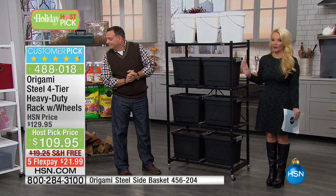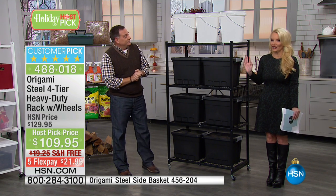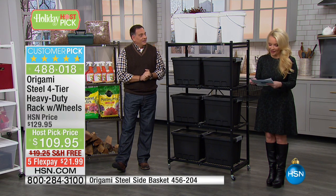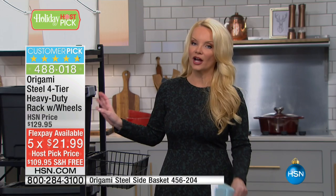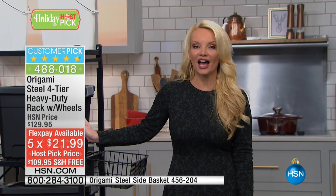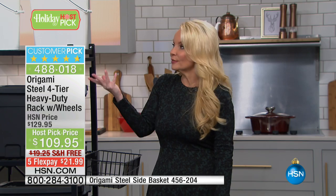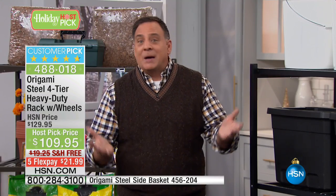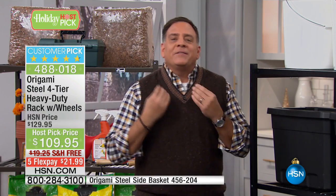Day in and day out this is a huge customer pick at $129. So to take it to $109 and then do free shipping and then flex pay of $21.99 — you're paying under $22 to get this home. The only thing I can warn you about is: if you think you need one, order more than that, because you'll find a million different ways to use it. Buying Origami is like eating potato chips — you can't stop at just one.